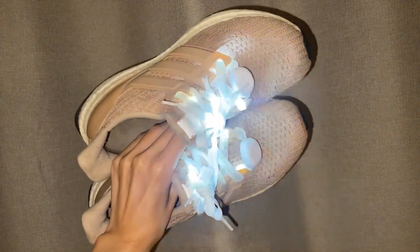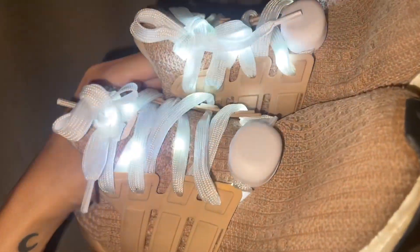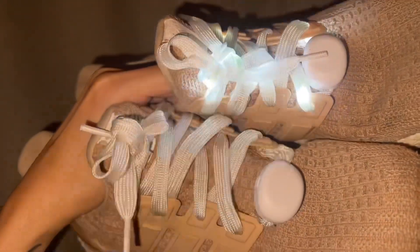I got these light-up shoelaces also for my trip and I thought these would be just so fun at night, especially because I will be dressed up as Cinderella.